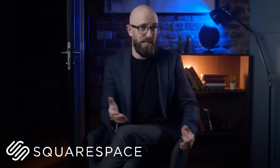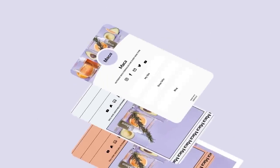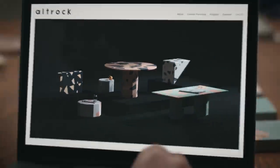Squarespace extensions are a game-changer. You can connect your store to vetted third-party tools that take your website to the next level. Imagine integrating the tools you love seamlessly into your Squarespace site — it's like having a whole team of tech wizards at your disposal.